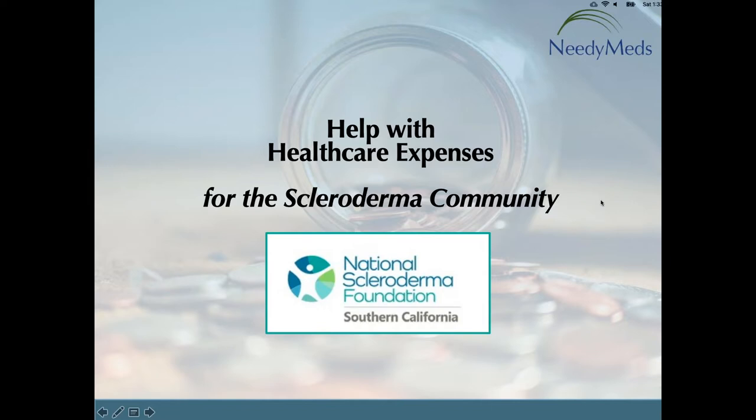Thank you so much. And a big thank you right back to you, Tina, for the invite, and to the members of the Southern California and beyond National Scleroderma Foundation for joining us today. I'm Carla, the Director of User Engagement at NeedyMeds.